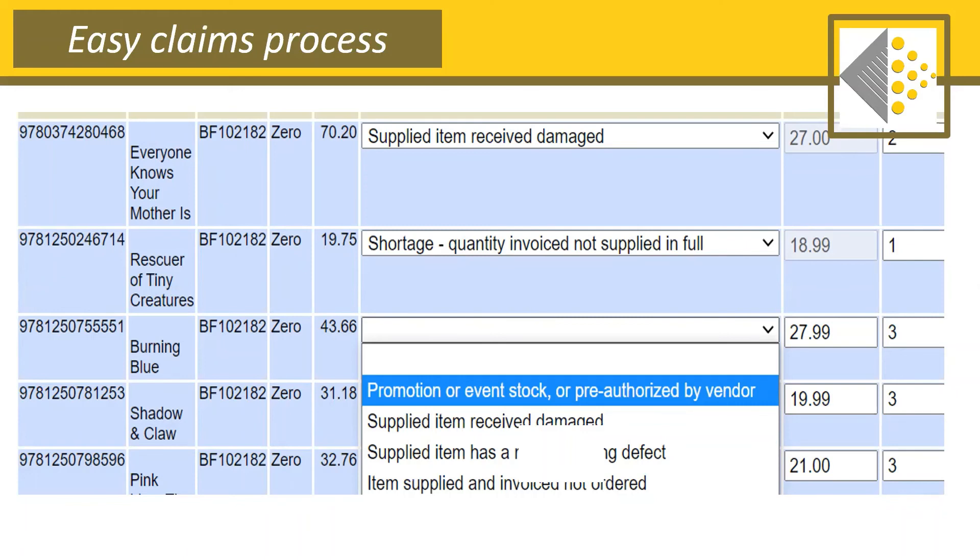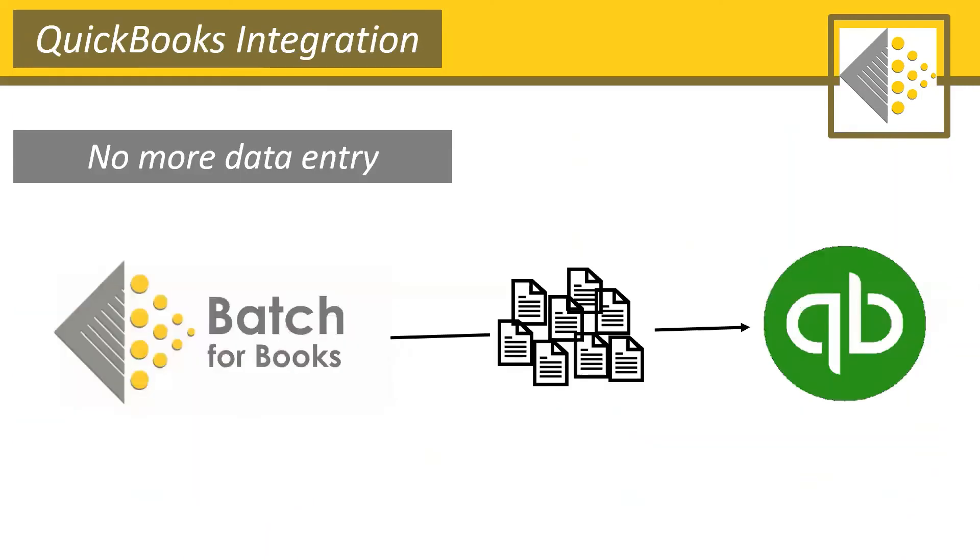The second task that Batch can undertake is transmitting your invoice information to QuickBooks — and this is a big one. Most booksellers do use QuickBooks, and what this means for those users is no more time-eating, mind-numbing data entry. The information imported into QuickBooks always matches your vendors because that's where Batch is getting the information in the first place.